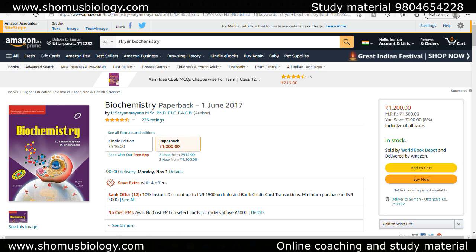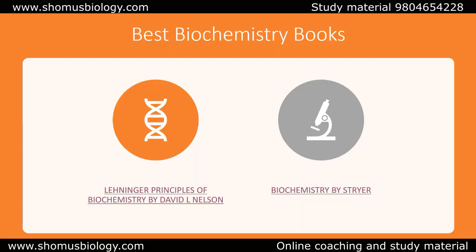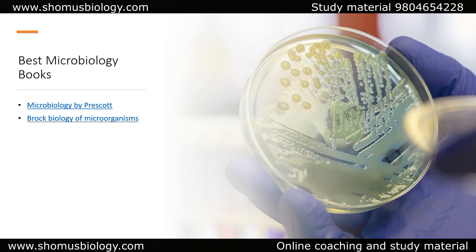This one is not Stryer — this is the U. Satya Narayana book. You can always go with the U. Satya Narayana book as well if you don't find Stryer. The link is misplaced here but both of these books are really good. You can go with them and they will definitely help you prepare.